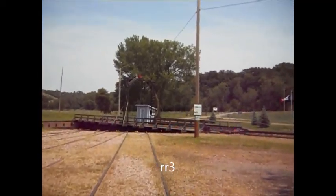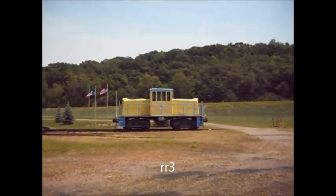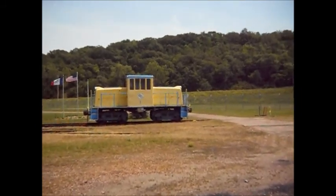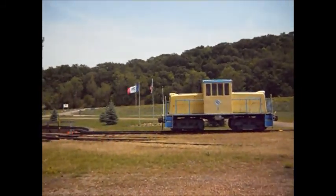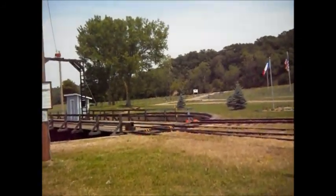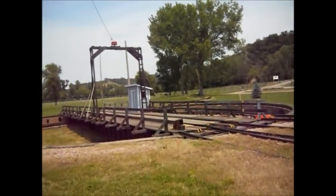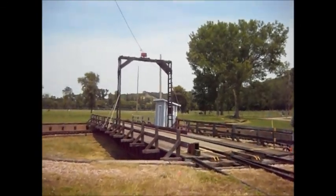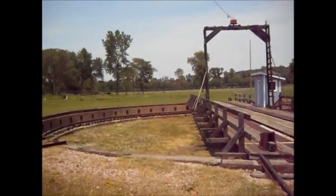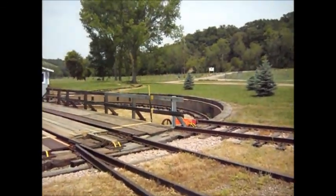We're going to walk out to the turntable here. It's a little rocky and bumpy here, but there's a caboose. This is how they turn the engines. I'll show where the motor used to go. They'd bring the engine on here and spin it around.